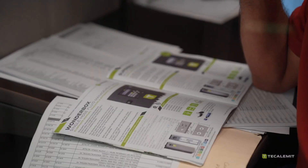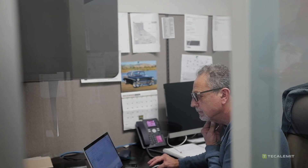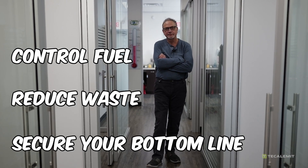Meet Kerry. He's a business development manager at TheCaliment and spends his days solving fuel management challenges for businesses just like yours. Kerry's job isn't just about selling products — it's about helping jobbers and business owners gain control of their fuel, reduce waste, and secure their bottom line.